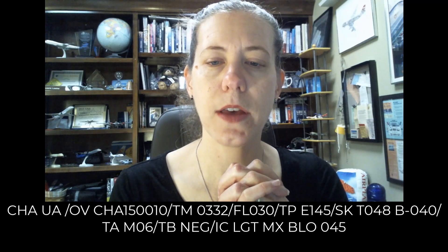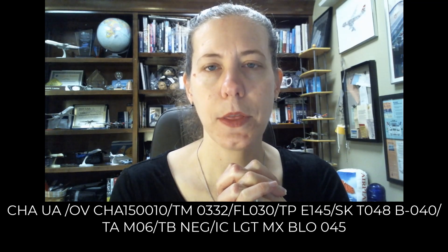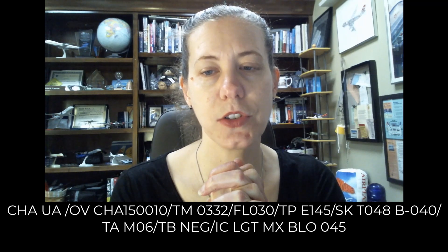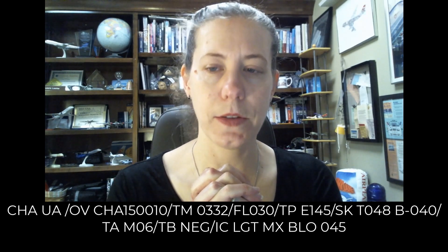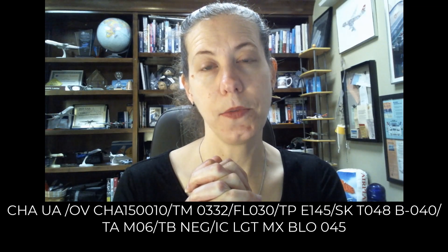We'll start with the first one here. It is a normal priority PIREP over the Chattanooga VOR 150 degree radial at 10 miles, so to the southeast. At 0332 Zulu, the aircraft was at 3,000 feet. It is an Embraer 145 regional jet. They found the tops at 4,800 feet and the bases at 4,000 feet. The temperature they recorded was negative 6, no turbulence, and icing was light mixed icing below 4,500 feet.